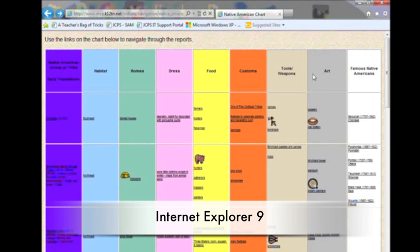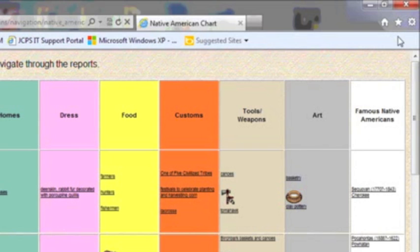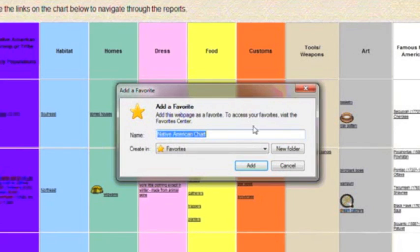Will is doing research on Native Americans when he comes across this site created by Mountain City Elementary in Tennessee. So that he can easily find this helpful chart later, Will decides to bookmark or favorite the page by clicking on the star in the top right corner of his Internet Explorer 9 browser. From the drop-down menu, he simply chooses add to favorites, and now the page is easily found under his favorites forever.